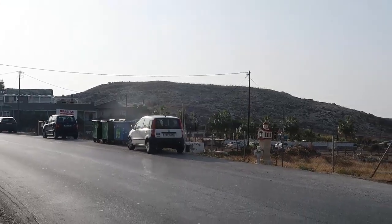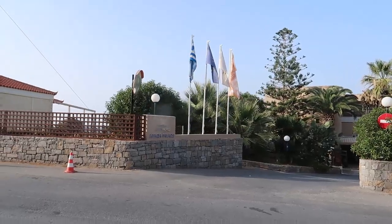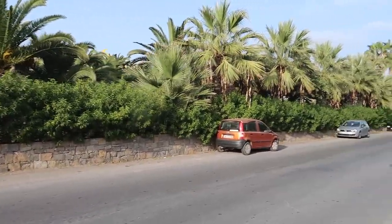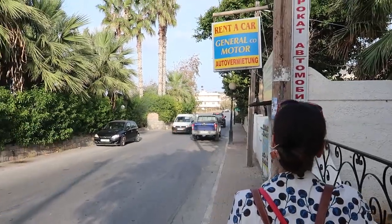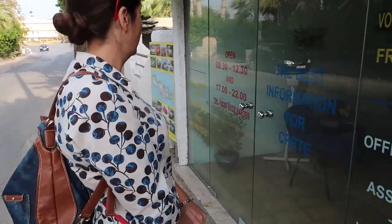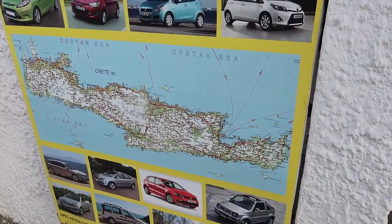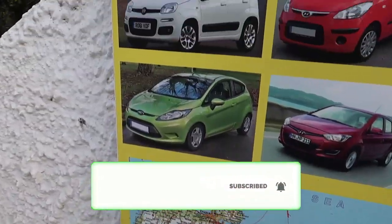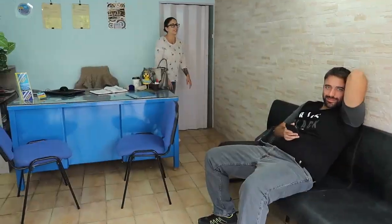A week later, after visiting the aquarium of Crete, we successfully returned the car to one of their offices. We are on the main road of Crete and I will upload a new video. We remember moments. See you in my next video from Greece. Cheers, enjoy life.